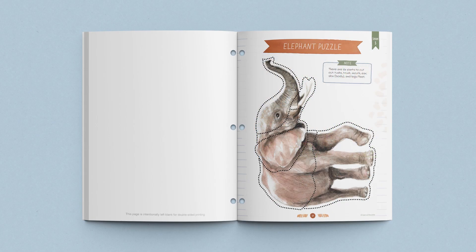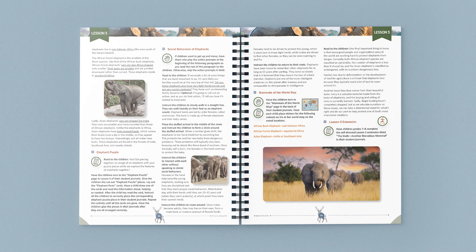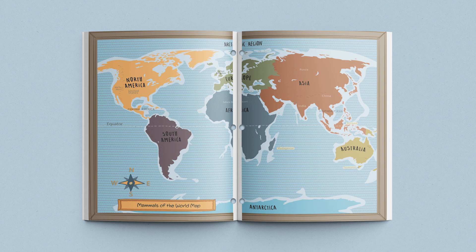After that, children complete a fun elephant puzzle found in their student journals. They cut out and piece together physical traits of elephants while reading and learning about each part. Then children get an opportunity to better understand and imitate some social behaviors of elephants, such as walking in a straight line like an elephant herd and forming a circle around a new elephant mother to protect her. The lesson ends having the children place stickers of the mammals recently discussed on the Mammals of the World map, located in the back of their student journals.